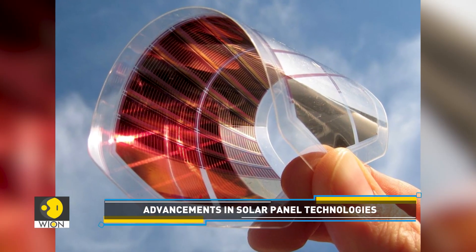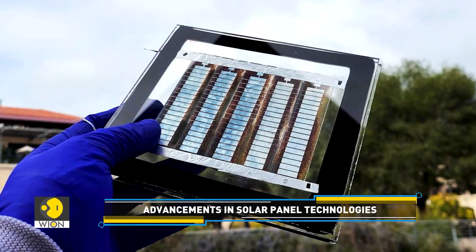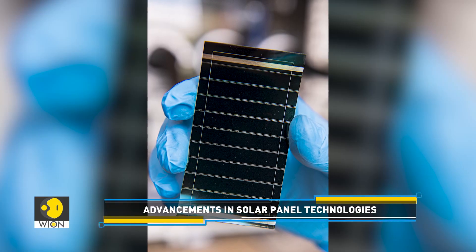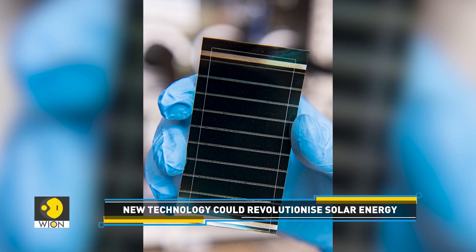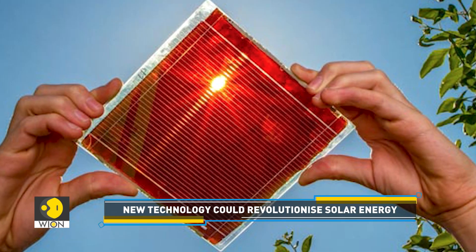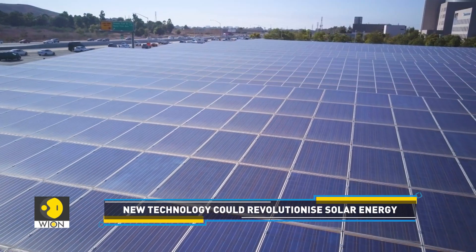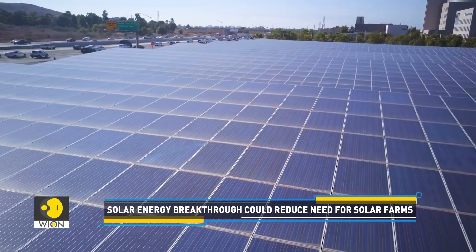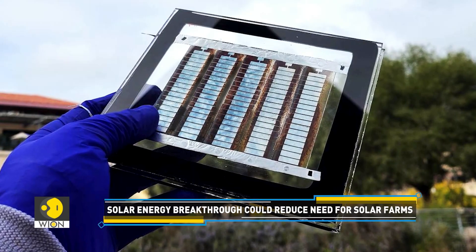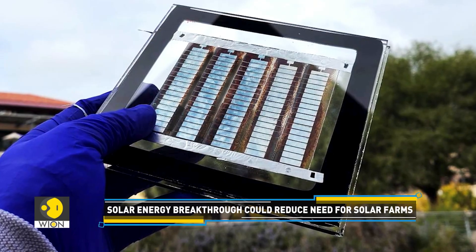The versatility of the ultra-thin and flexible material is key. Perovskite coatings can be applied to broader types of surfaces, such as roofs of cars and buildings, to generate cheap solar power. Since it can be applied to almost any surface, that would mean more solar power without the need for so many silicon-based panels or specially built solar farms. So the new technology could actually help reduce the cost of solar energy.